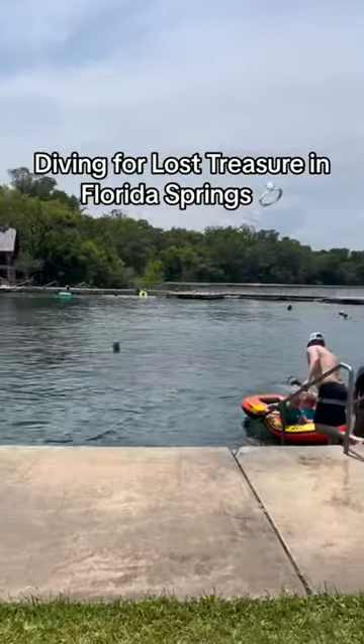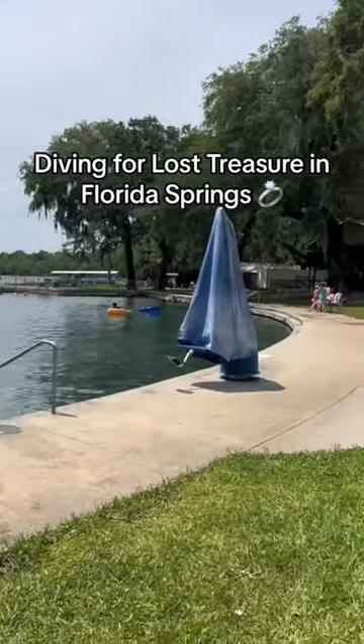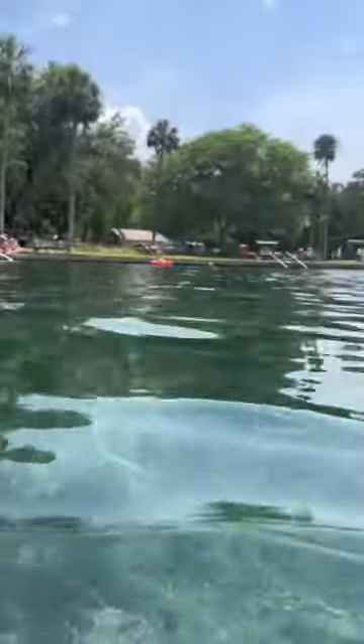Today I'm diving at this beautiful Florida spring looking for treasure that people have lost. Tens of thousands of people come here every year and lose treasure and items, so let's go underneath and see what kind of stuff we can find.